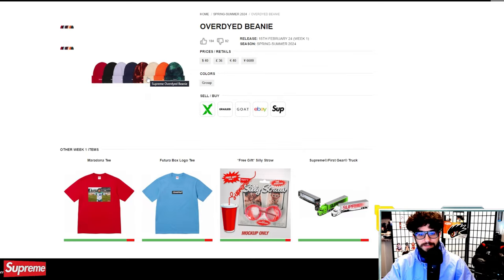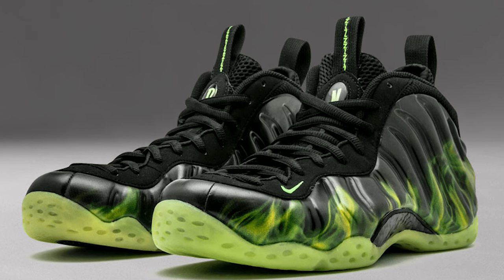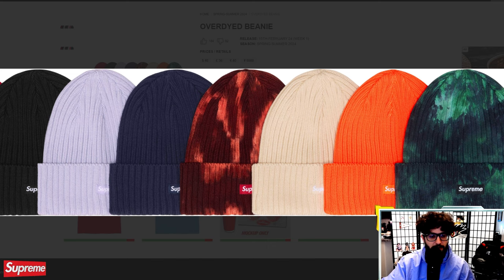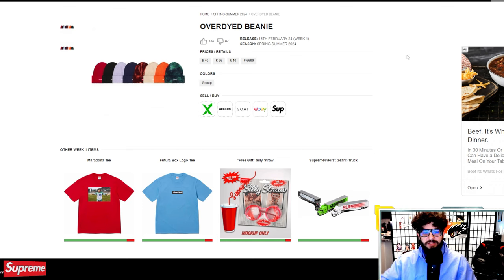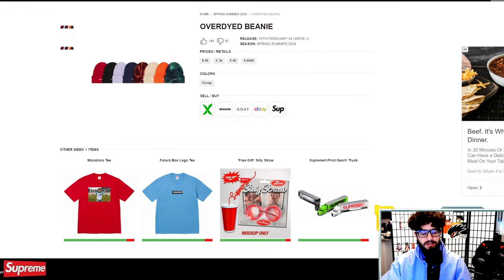Got the over-dyed beanie right here in multiple different colors. Kind of reminds me of the Paranorman foam Posites — pretty clean beanie with a small logo. I get the feeling that when they release too many colorways of a piece like this, it tends to bring the value down because it's spread across so many colors. I don't know if that's real, but the pieces that fly up in price tend to have two to four colorways. I definitely wouldn't cop this expecting it to start flipping instantly.